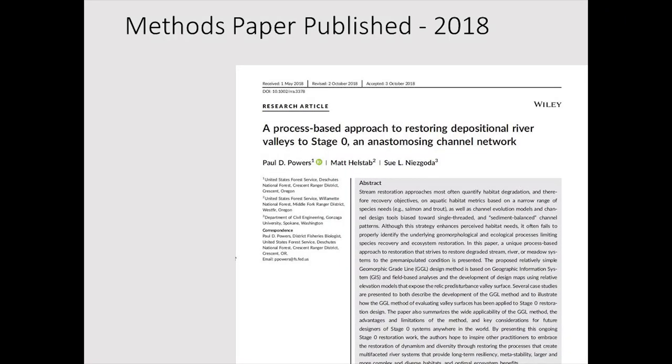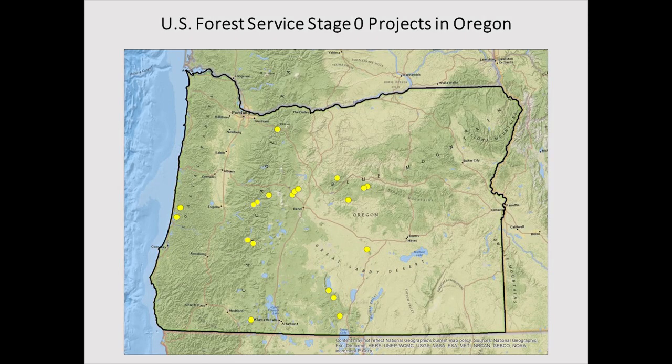A methods paper was published on how to use LIDAR to develop these projects and create actual designs. To date there have been about 20 projects implemented in Oregon — most are smaller-scale valley or meadow projects on the east side, and about five or six projects here in the Willamette at larger scale.